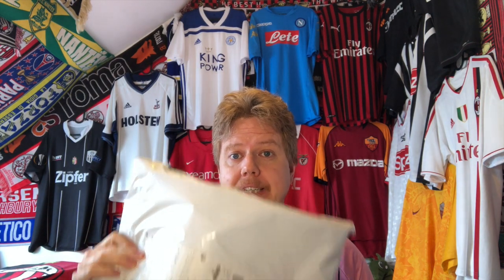Hello, my soccer universe! It is my favorite type of video — I got a big package. I think this is my biggest order that I ever made from Classic Football Shirts, quantity-wise and price-wise.